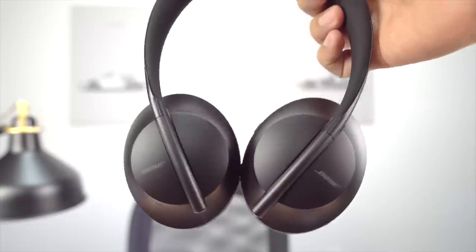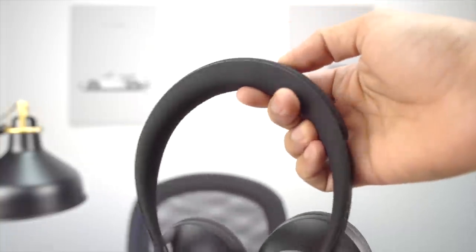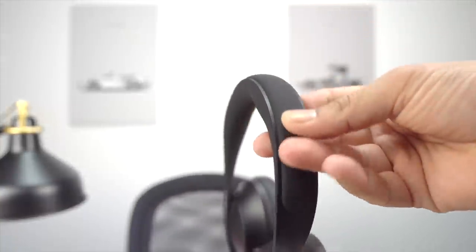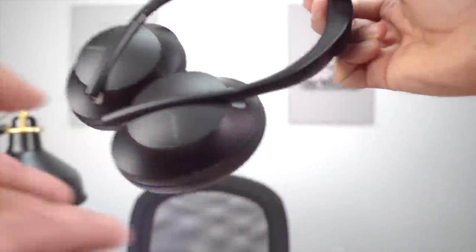Alright, the first thing I want to recommend — and they are very pricey — especially if you travel a lot or commute on the train or subway, are the Bose 700 headphones. I love the AirPods, they're nice and compact, but they're not really noise-cancelling in my opinion. You need something that is truly noise-cancelling.